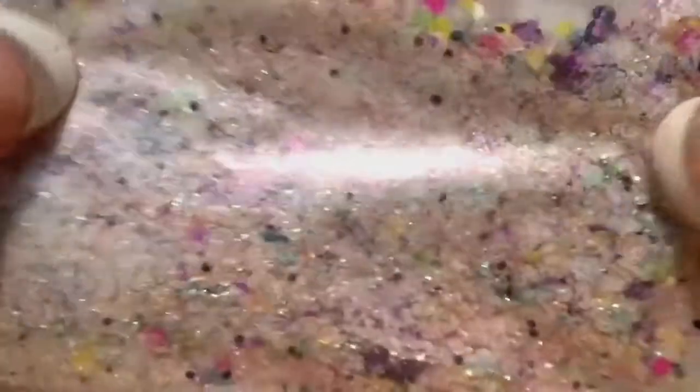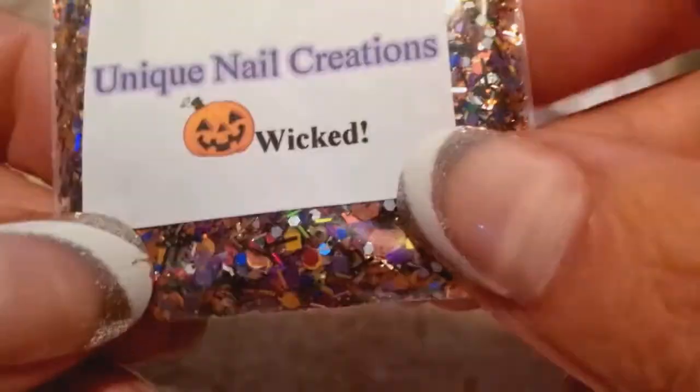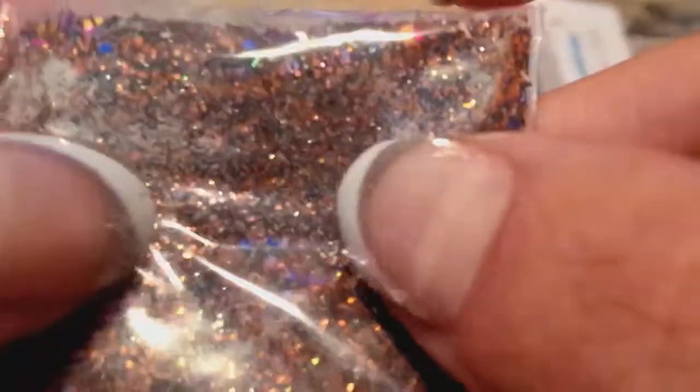I'm adding Cheryl's Mix — it's a really pretty mix. And then I'm adding my Wicked Mix to the bag too. This has the glow powder in it, so I'm just going to add these two mixes.